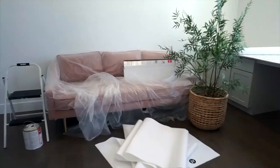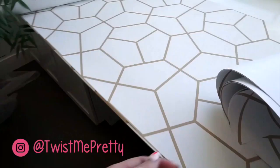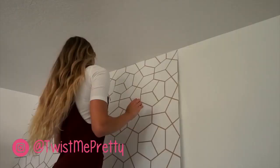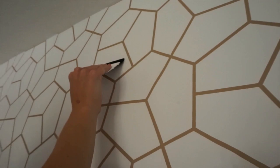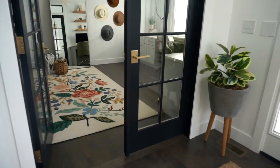Hi guys! It feels really weird to be holding this camera because it's been a long time since I've filmed a YouTube video. A lot has happened in my life — if you want to catch up, head over to Instagram at Disney Freddy. The last video I did, I showed you with Kelsey how we put up this wallpaper, and I wanted to show you the final room.